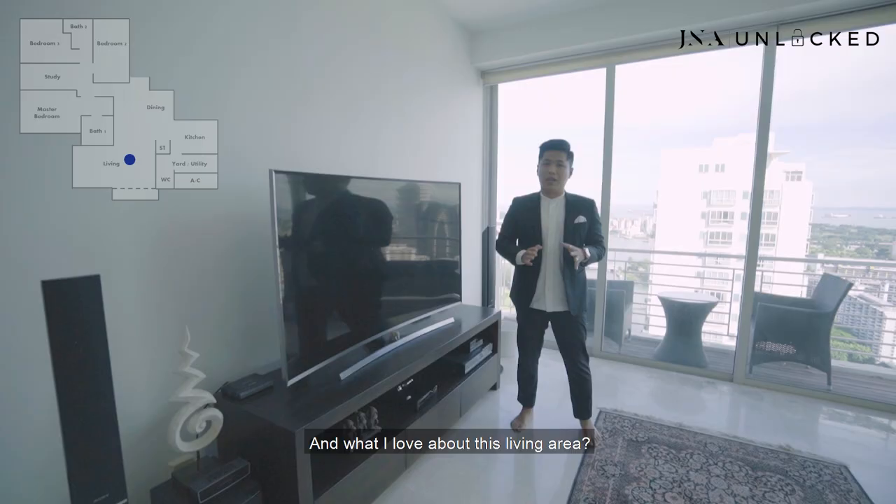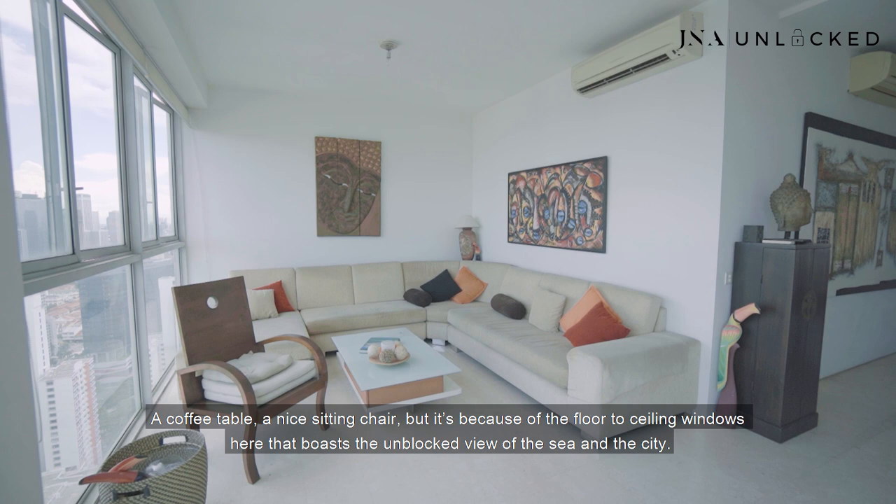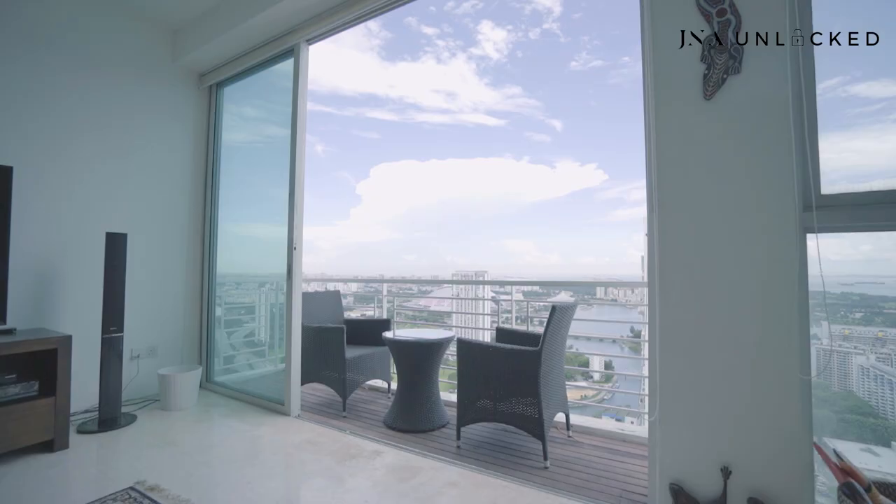What I love about this living area is not only the space — the owners have an eight-seater couch, a coffee table, and a nice sitting chair — but it's the floor-to-ceiling windows here that boast the unblocked view of the sea and the city. Let's take a look at the balcony of this property.